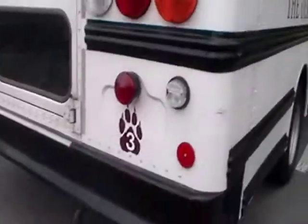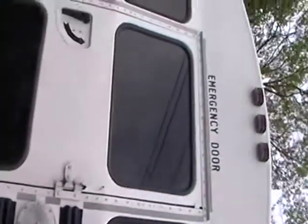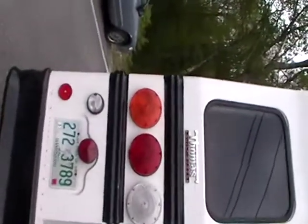Here's the back view. It's bus three, I guess. Emergency door.